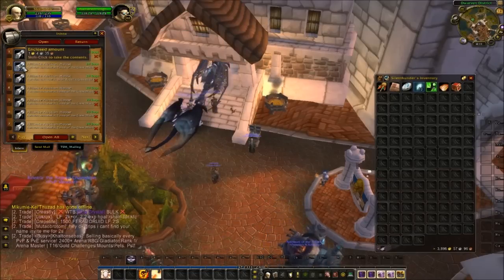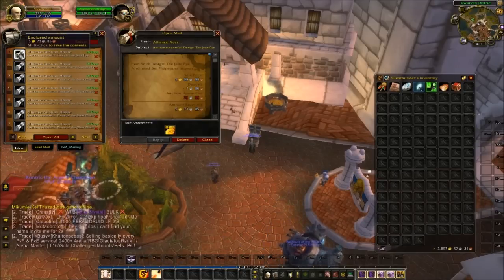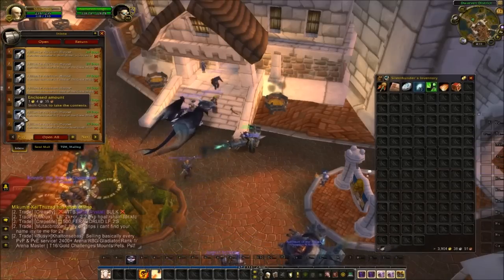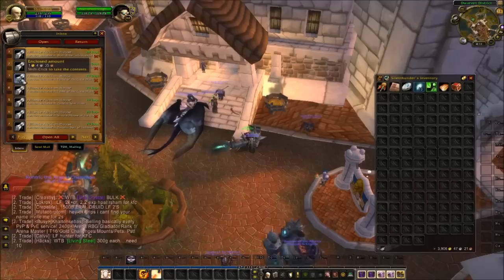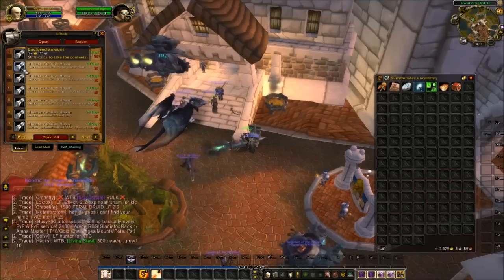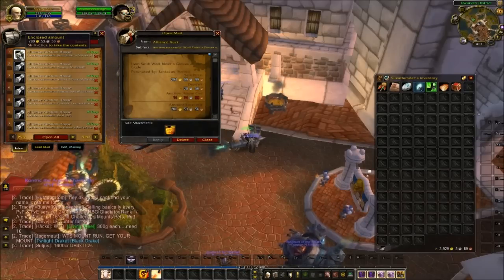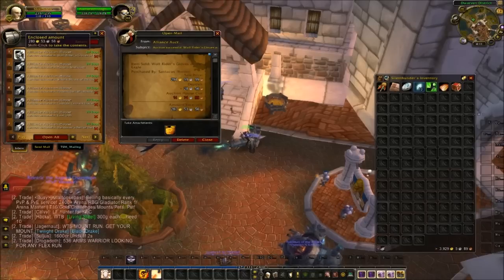Tome of the Clear Mines. Design the Jade Eye — only six gold on that one, not very much. Tome of the Clear Mines — oh, that was a stack of them I guess, skipped over it. Wolf Rider's Gloves — transmog item, 294 gold, 295 gold.